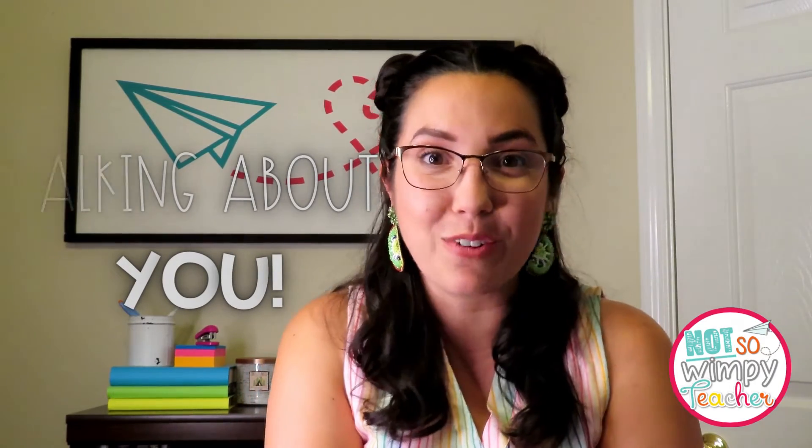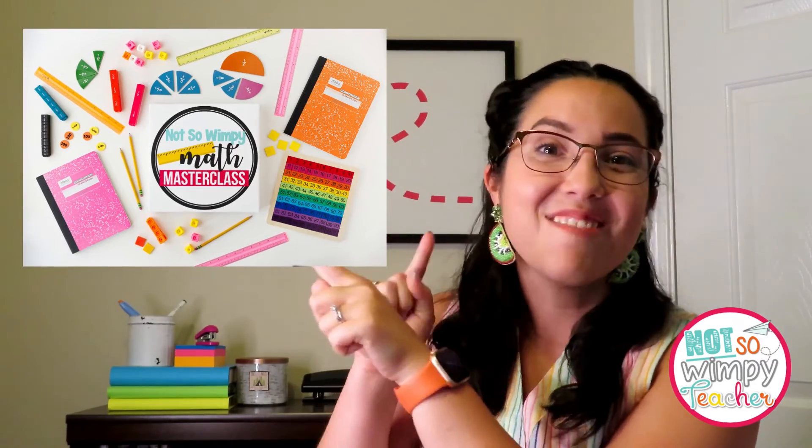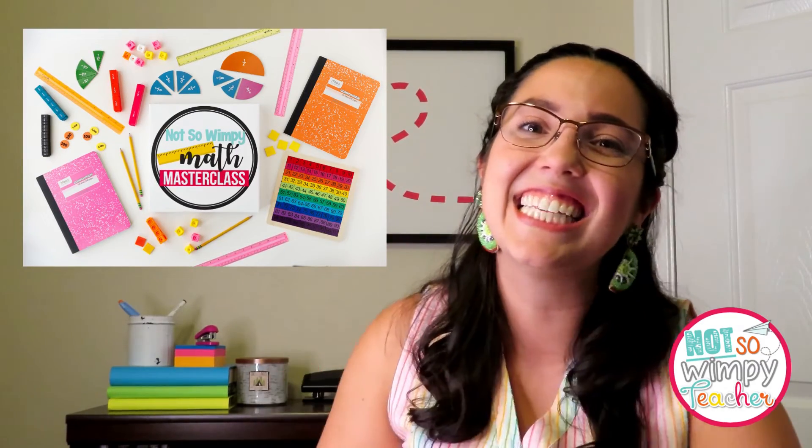Seeing our students struggle is hard — it's hard on us and hard on the students themselves. Luckily our students are being supported by amazing educators who want them to succeed and are willing to do what it takes. I hope we've given you some great tips to help you improve what's happening in your math workshop to meet those student needs. If you want more tips, guidance, suggestions, and support, we have a brand new Not So Wimpy Teacher math master class — a phenomenal class to help you grow in your math instruction.